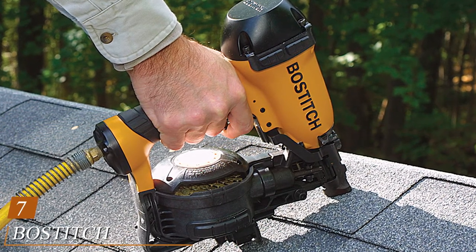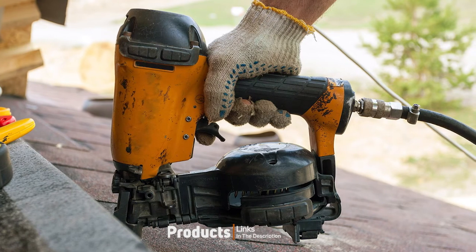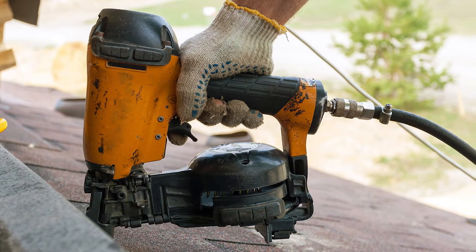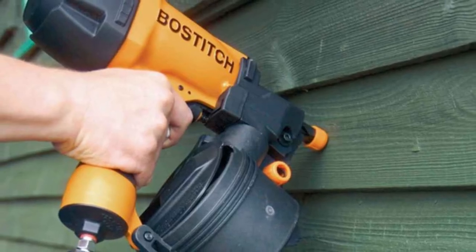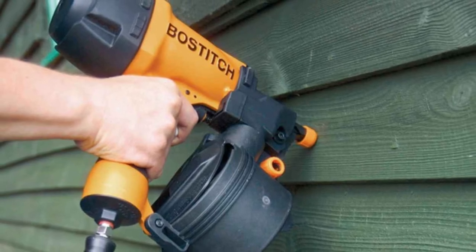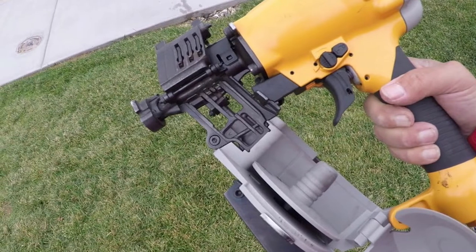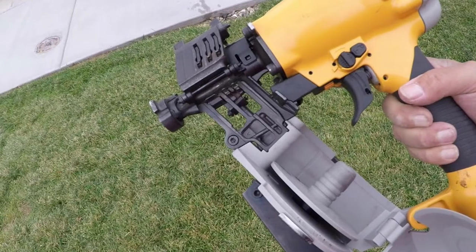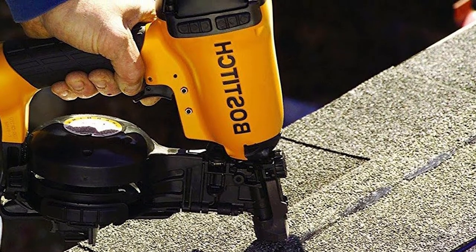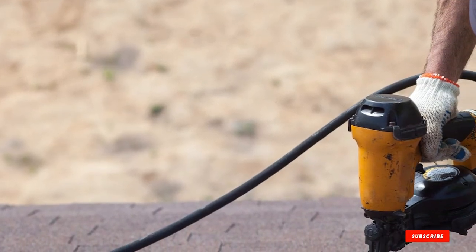Moving on to number 7, the Bostitch CH Roofing Nailer. It can fire nails at an astounding rate of 100 pieces per minute, so it will definitely help you finish work at a faster pace. With a magazine capacity of 120 nails, you won't have much downtime. This roofing nailer features an adjustable shingle guide and a depth dial for tool-free nail depth adjustment, making it highly effective on most roofing materials. It also has a comfortable rubber grip handle that improves your hold and protects you from arm fatigue, so you can work for hours.